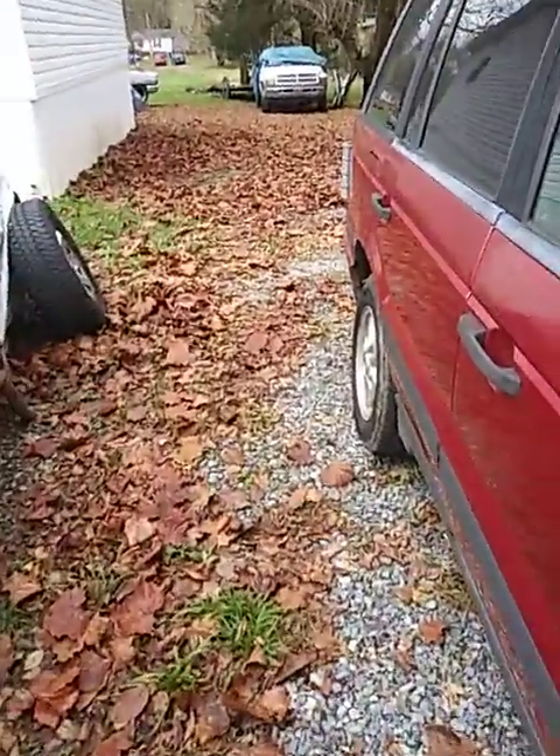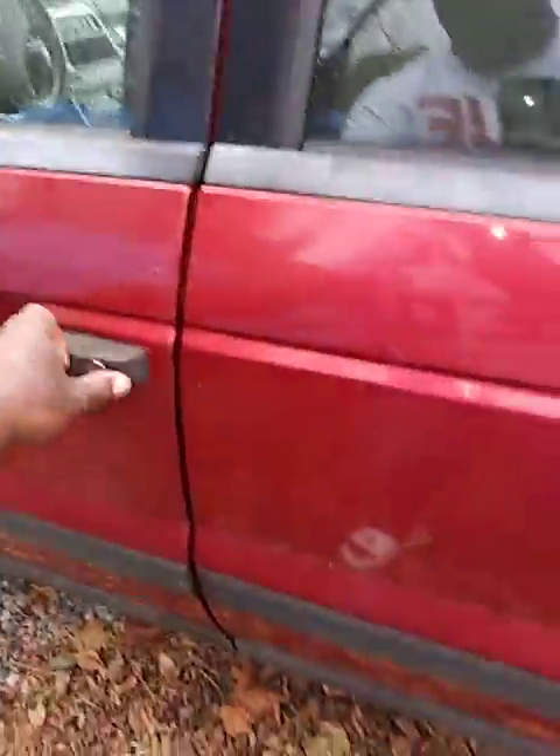1998 Range Rover — I got a good deal on it. The doors locked on me. I hope I... well, I got the window down for that reason because I thought it might have did that. I downed the window so I wouldn't get locked out.